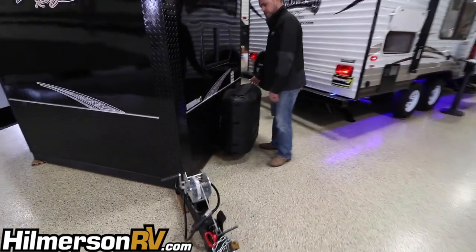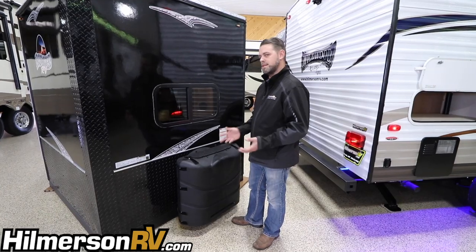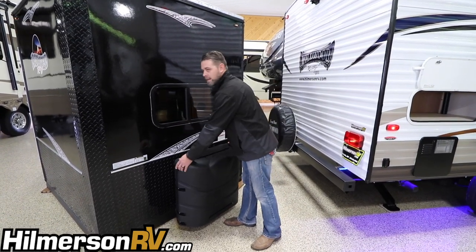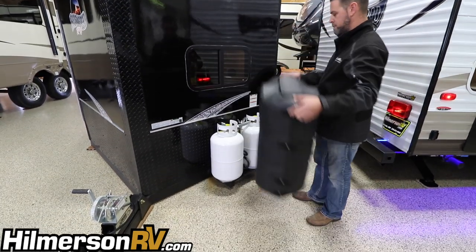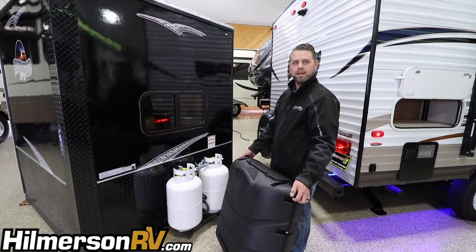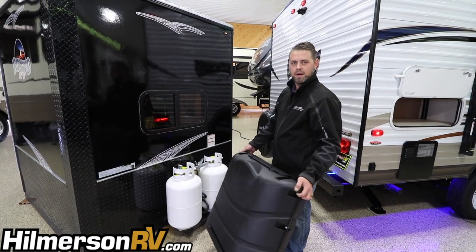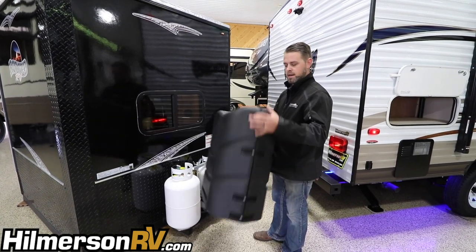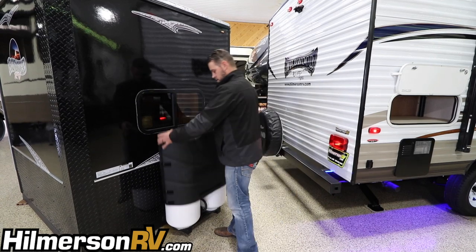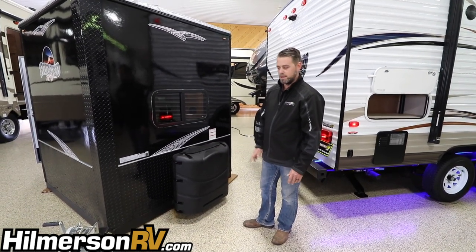A first common complaint we get is that there's not enough LP on board. We've sold fish houses in the past that have 20 pound cylinders. This one comes with 30 pound cylinders to give you an option for extended stay — like if you're going to stay a weekend on Red Lake — without having to worry about going to the gas station to get new LP. It also has a full hard cover to prevent rocks and stuff from banging into and rusting out your LP tanks.